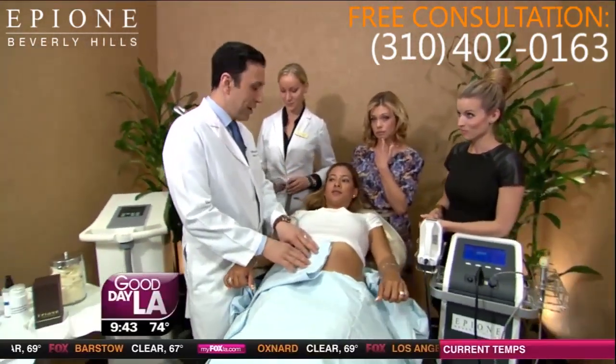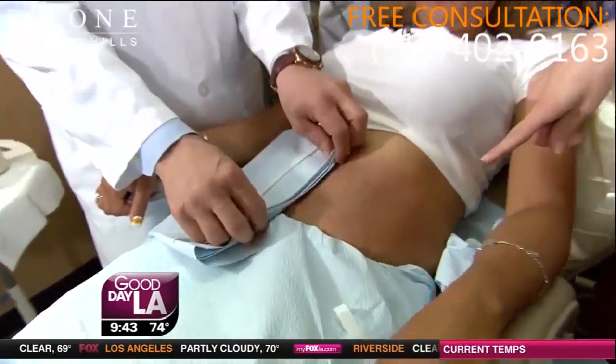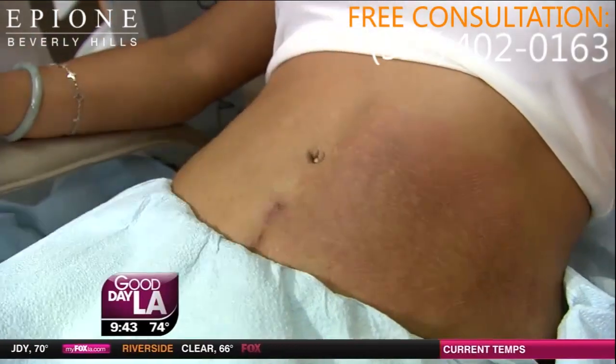This is how it looks before and right after the procedure. And ready for this? Look at the after. Whoa. That is incredible.